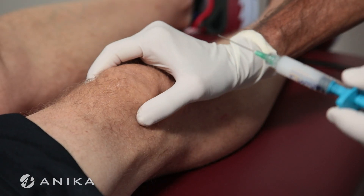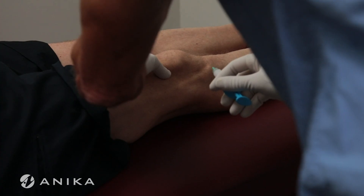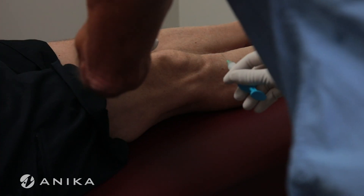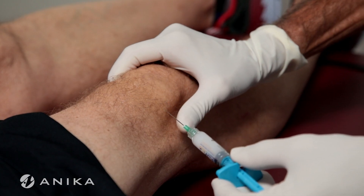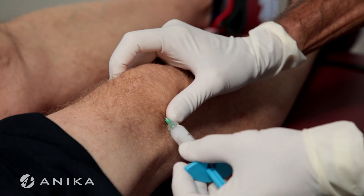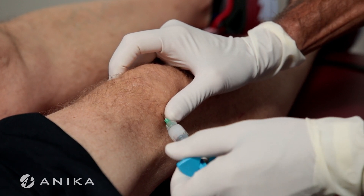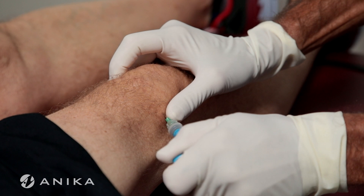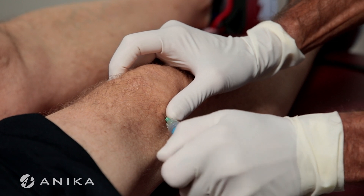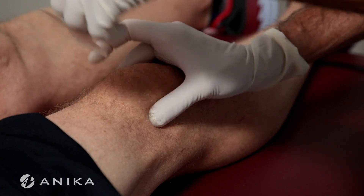We'll laterally displace the patella and identify the small sulcus formed at the supralateral border of the patella. Take the needle and introduce it in a 45-degree coronal plane. You'll meet the patellar cartilage, feel no resistance on the plunger, and then completely deliver the Singal. Remove the needle, apply a little pressure, and then apply the band-aid.